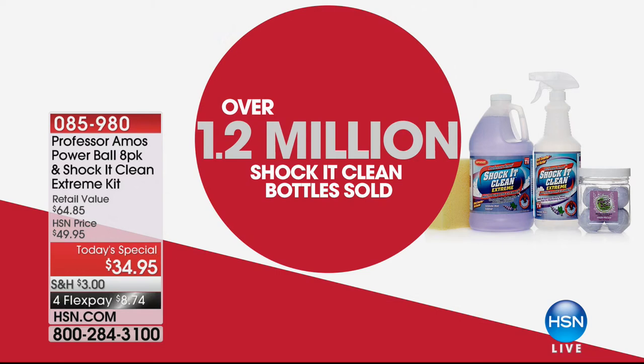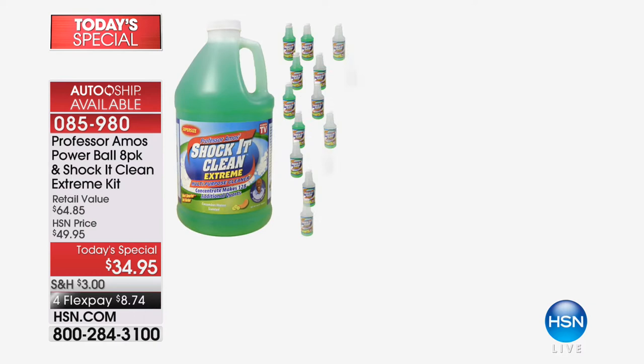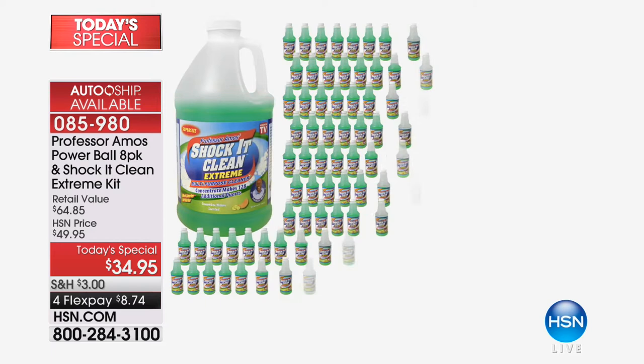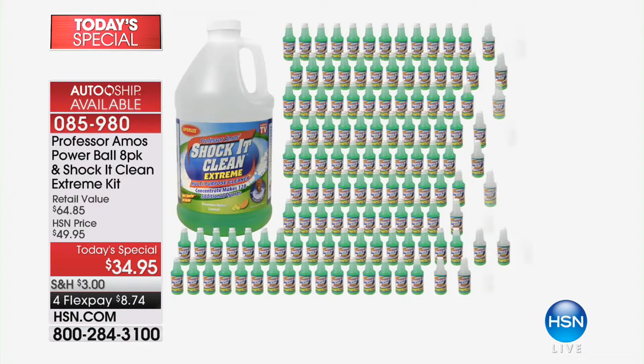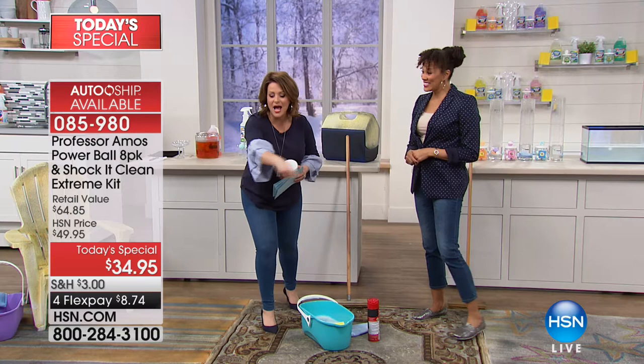Over 1.2 million Shock It Clean bottles sold since we launched this product. You can secure this because the 64-ounce concentrate — normally $34.95 by itself — is going to make 128 bottles of cleaner, making it basically a quarter per bottle. What cleaning product do you buy now that's a quarter? Never going to happen — it happens here at HSN.